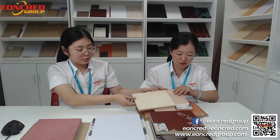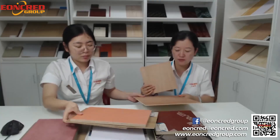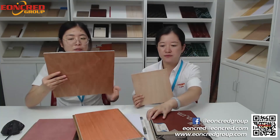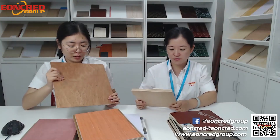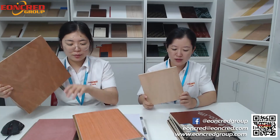There are still some samples. For this sample, this one is bintangu — bintangu plywood. And this is auguman plywood.